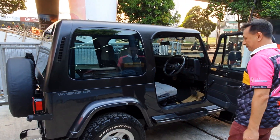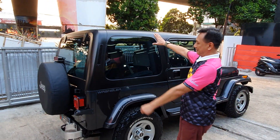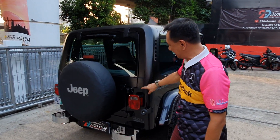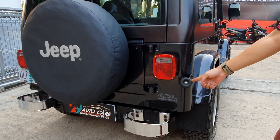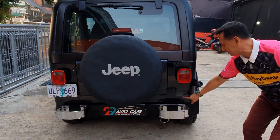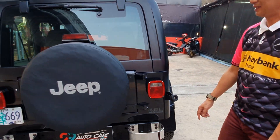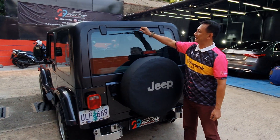Wah lihat teman-teman, ini dia hardtop-nya. Lampunya masih seperti ini, ada aksesorisnya juga. Ini kerennya - suaranya 4.000 CC, high output. Sudah ada Jeep, sudah ada lampu rem di sini, wipernya di sini.